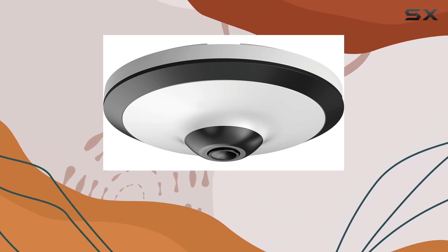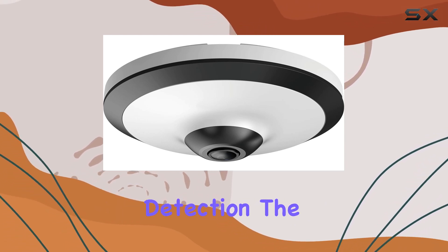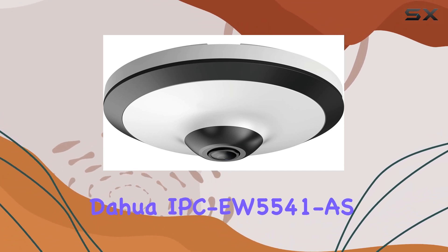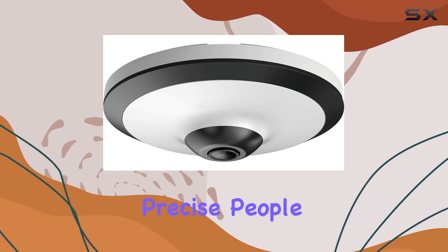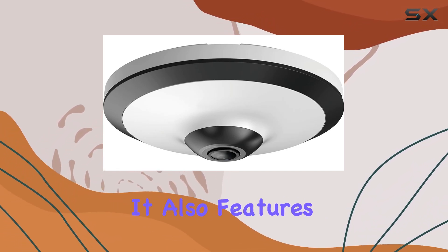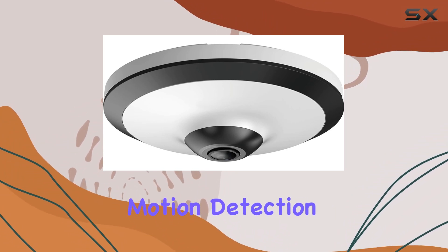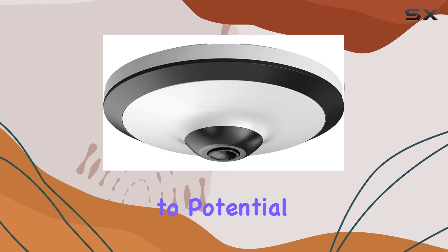These features ensure clear images in challenging lighting conditions and environments. In terms of intelligent detection, the Dahua IPC EW5541 supports intrusion detection, tripwire detection, and precise people counting within specified areas. It also features comprehensive abnormality detection, including motion detection, video tampering, and audio detection, alerting users to potential issues.